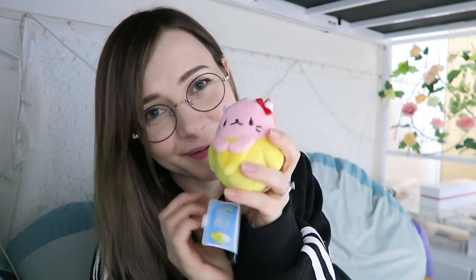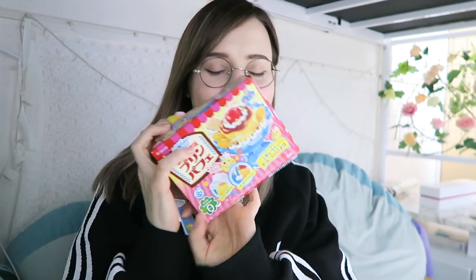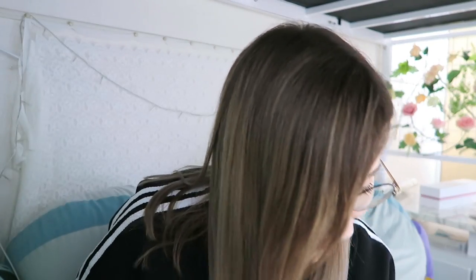The products that stood out to me are definitely Bananya - I'm obsessed with this character. The pudding making kit is cute. And this is probably my absolute favorite - I've never seen a DIY miniatures making kit before, so this is gonna be so fun. I'll put the link in the description if you're interested in signing up for your own Kawaii box. They send you cute Japanese and Korean themed items every month.